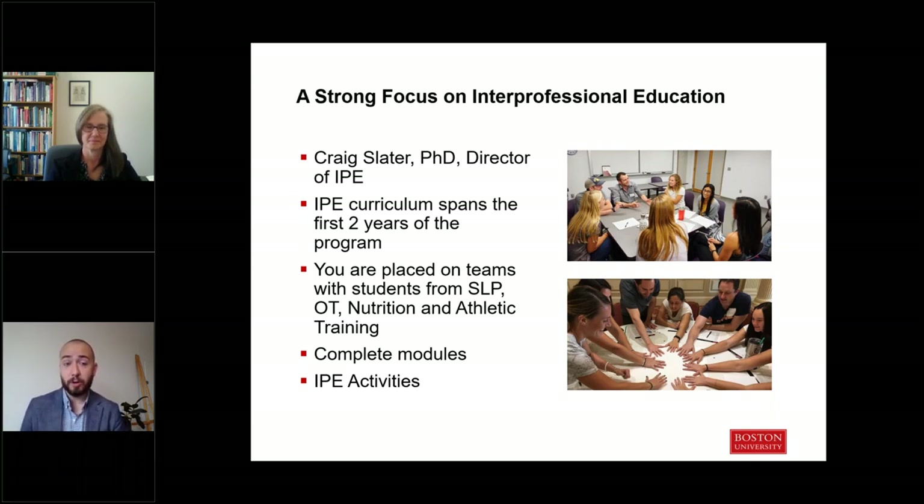As a student within the DPT program, you'll have an opportunity to participate in our IPE curriculum, which spans the first two years of the program. You'll be placed on teams with students in other professions within Sargent, including speech, occupational therapy, and nutrition. You'll also participate in various modules — some online — and get involved in IPE activities including simulations and case studies, which are designed to train future interprofessional leaders.